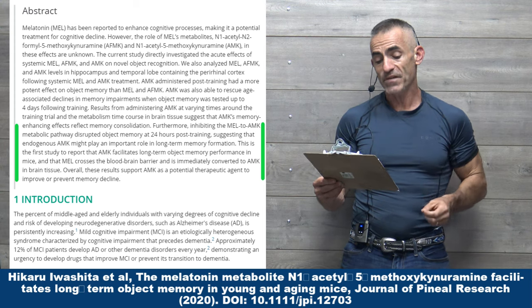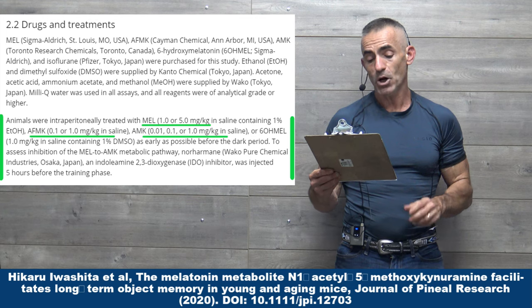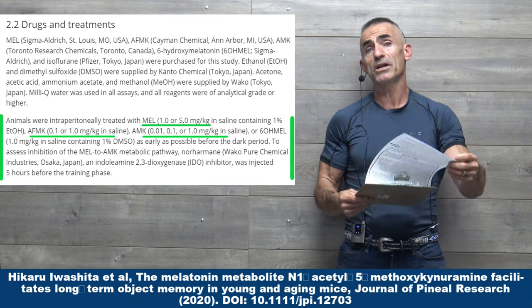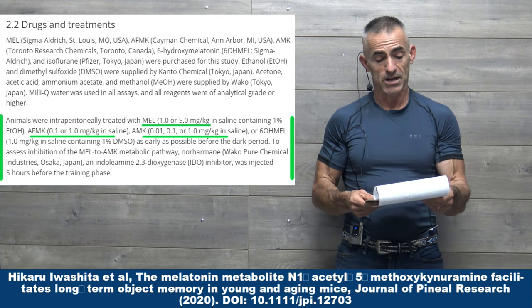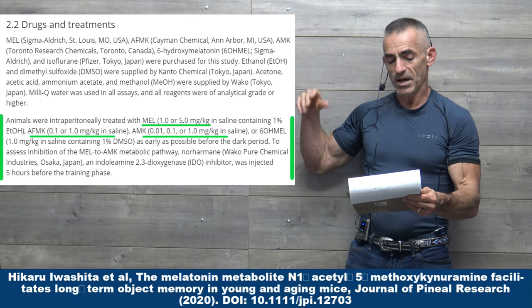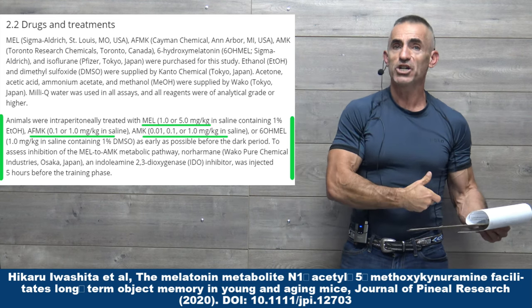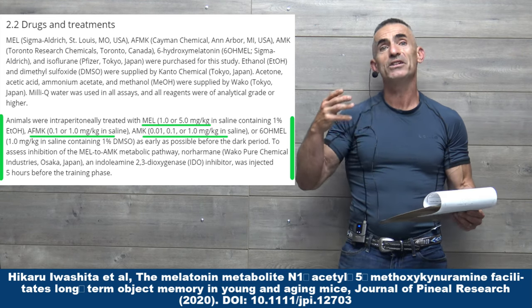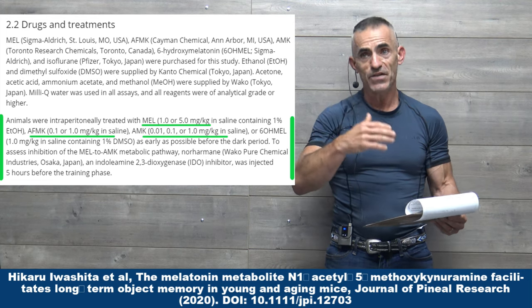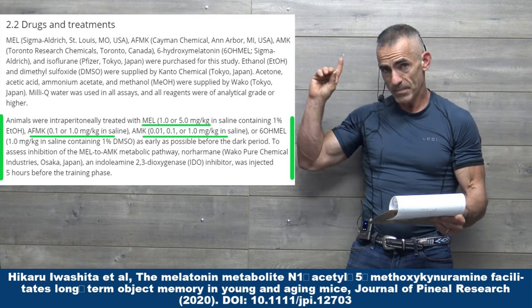Previous studies evaluating chronic melatonin treatment have indicated predominantly beneficial effects. Let me back up to the dosage part — the methods and methodology. Intraperitoneal injection is just injection into the stomach or intestinal tract itself. So they're trying to simulate oral consumption, but in measured dosage as opposed to just adding to feed and having varying dosages consumed by the animals. So keep that in mind.